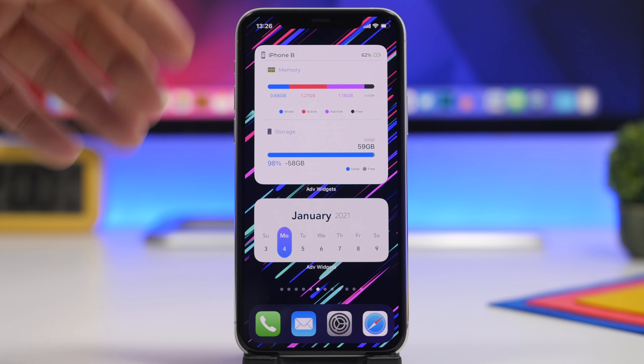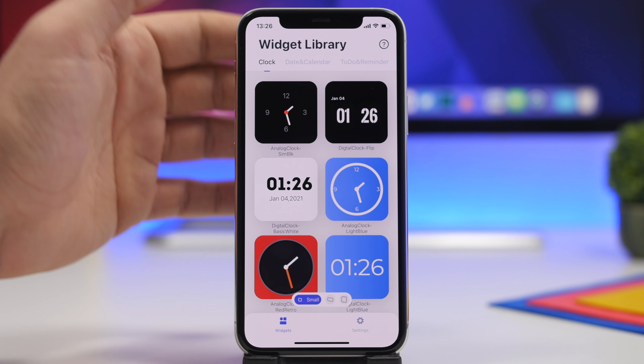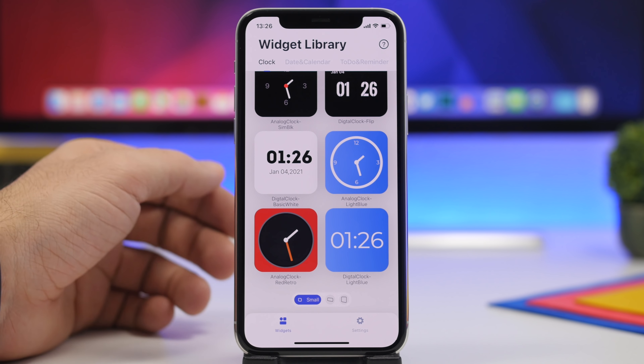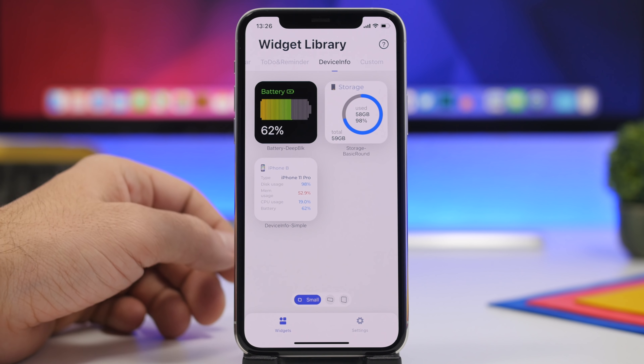You can have multiple widgets from this app including smaller ones that look really beautiful. Inside the app you can see all the different widgets available to add to the home screen, which come in different sizes and look really cool on your iOS 14 device.